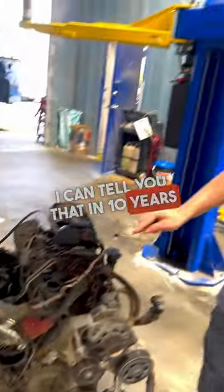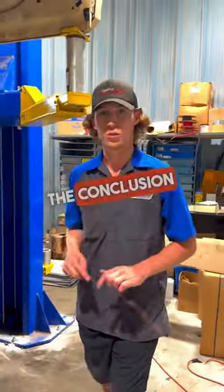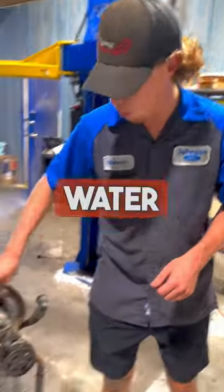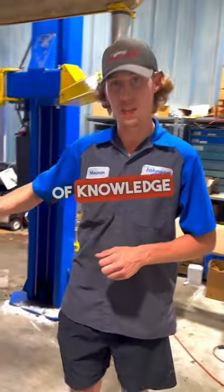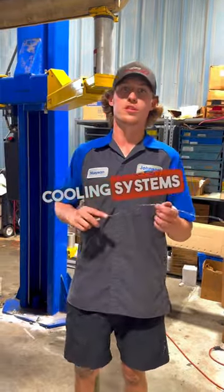I can tell you that in 10 years working with Ford, I have never replaced one of these secondary water pumps, so please do not jump to the conclusion that your secondary water pump is bad — nine times out of 10, it is not. Now, the primary water pump is probably the most common leak on the 6.7. So there is a little bit of knowledge about the 6.7 and how it has two totally separate cooling systems for this engine.